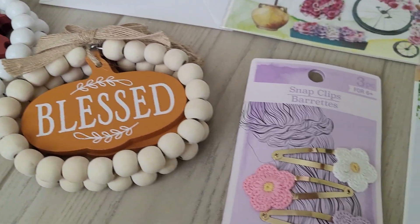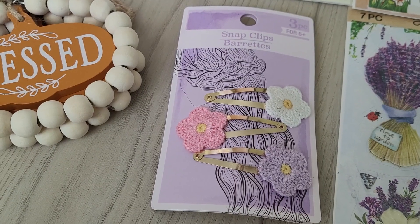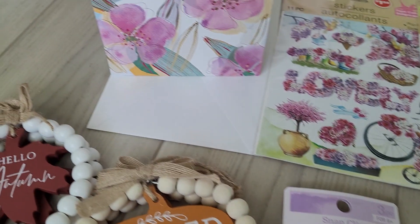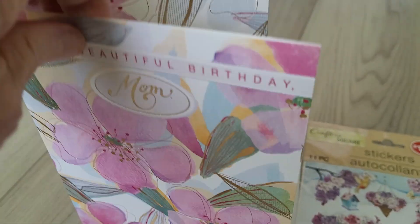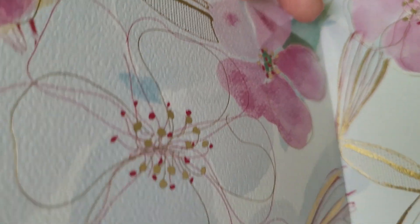I found these super cute hair barrettes, which would be pretty in your hair, obviously, or they could be used on a crafty project. And while I was out, I found my mother this really pretty birthday card — her birthday is coming in September. Really pretty inside, it's got the pretty flowers.